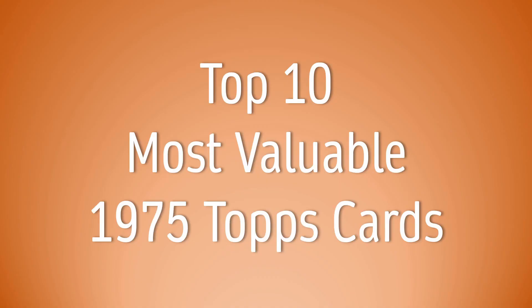Before I go over the top 10 most valuable cards from the 1975 Topps set, here are five cards that just missed the top 10 list: Reggie Jackson, the Gary Carter rookie card, Pete Rose, Johnny Bench, and Thurman Munson — all just falling short of the top 10.